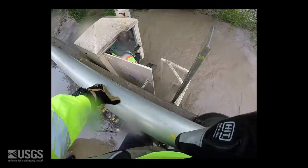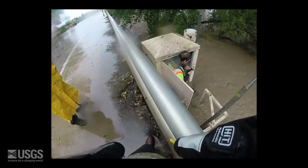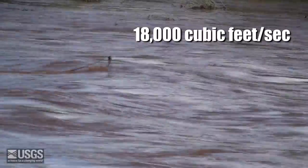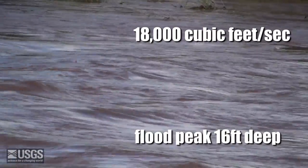The highest discharge measurement ever conducted at the Route 92 bridge near Palomenos was made during this event. It was about 18,000 cubic feet per second, with the flood peak being over 16 feet deep.